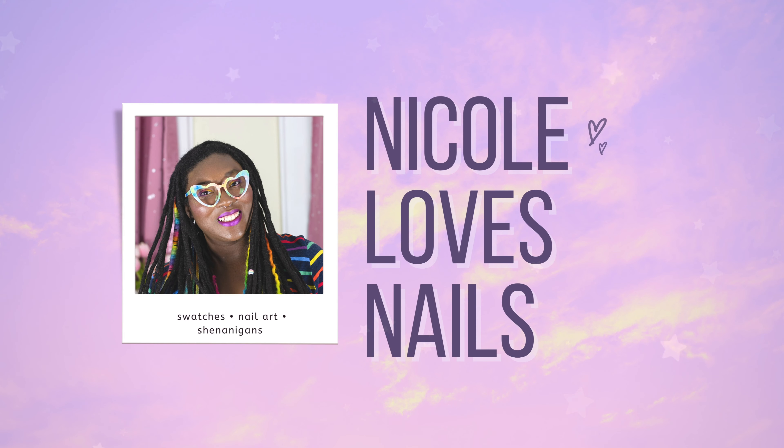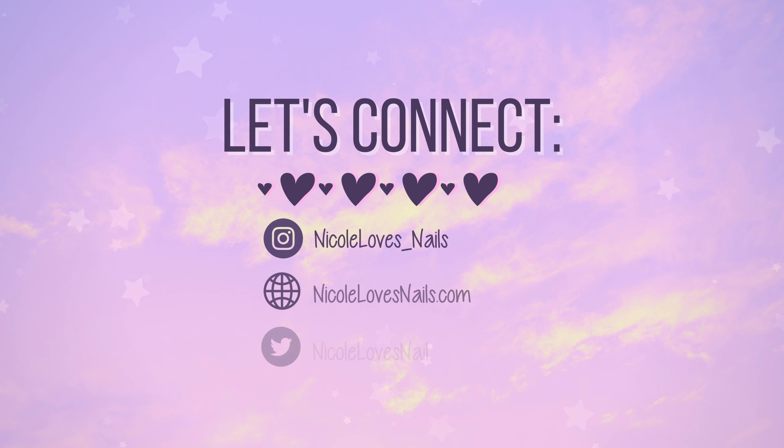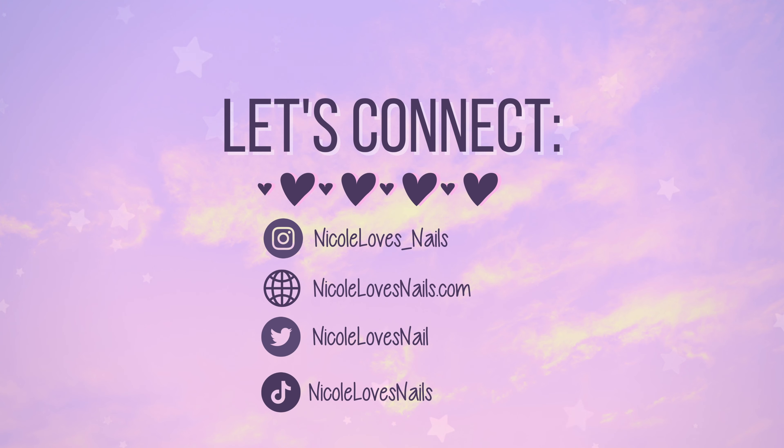I fully recognize that this is a Valentine's Day release and I look straight out of Halloween. Hey everyone, it's Nicole from Nicole Loves Nails.